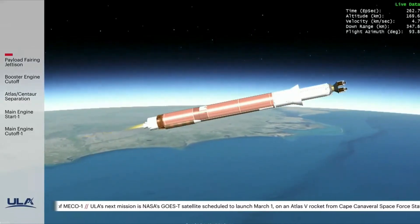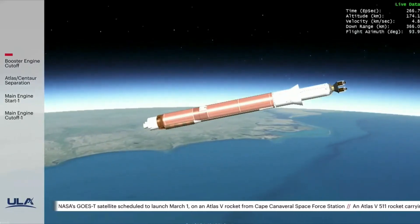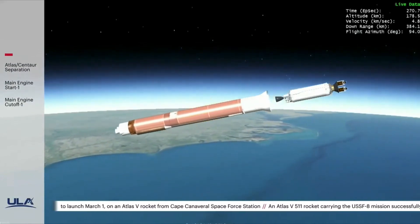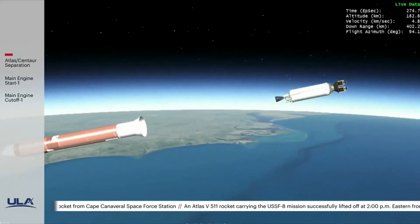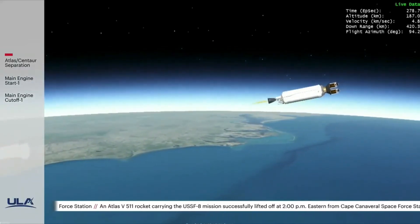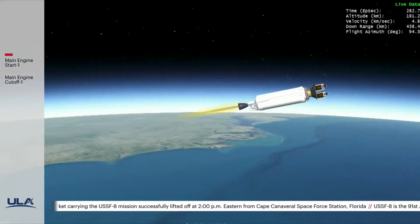We have BECO — booster engine cutoff. Standing by for stage sep. We have good indication of Atlas-Centaur separation. We have pre-start on the RL-10 — and we have ignition and full thrust on the RL-10. Chamber pressure looks good, body rates look good.